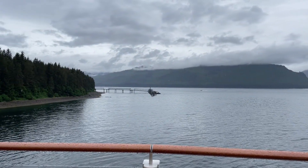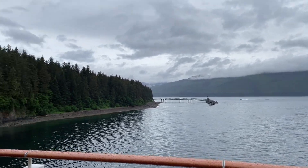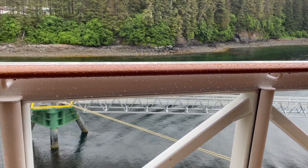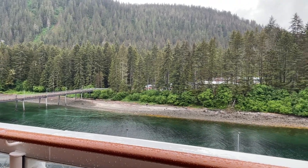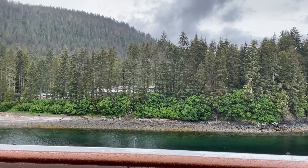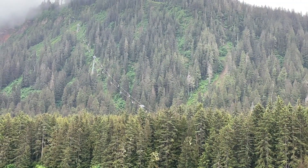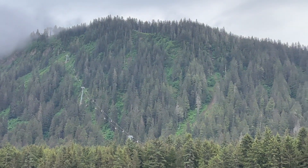Here we are in Icy Strait Point. You can see the other dock I've normally docked at with Royal Caribbean — we're located just a little bit south of that today. It's a rainy and cloudy day, about 55 degrees. There's the dock where folks walk off the ship and head into town, with a little tram that takes you to the main town area where the killer whale statue is, the shops, restaurants. You can see folks on the tram heading up into the clouds — it's a bit foggy up there.